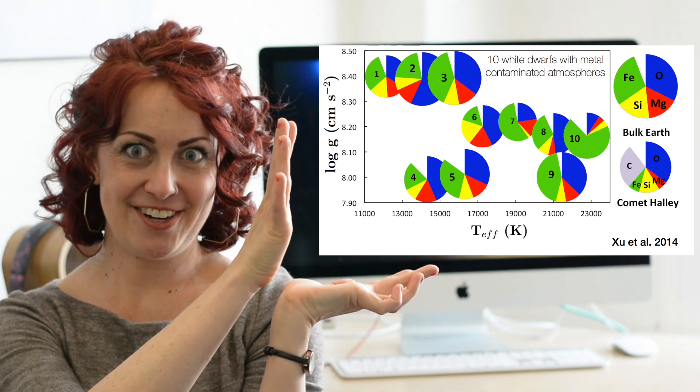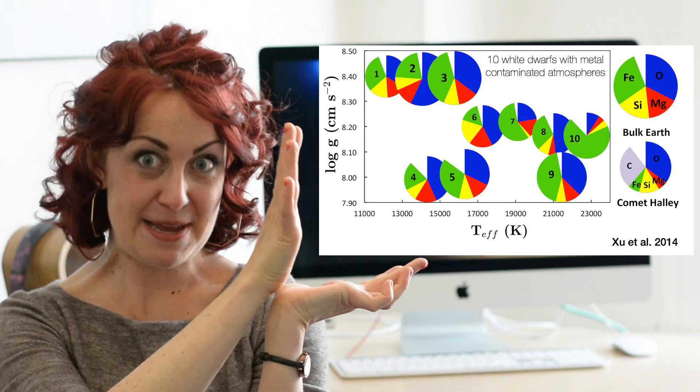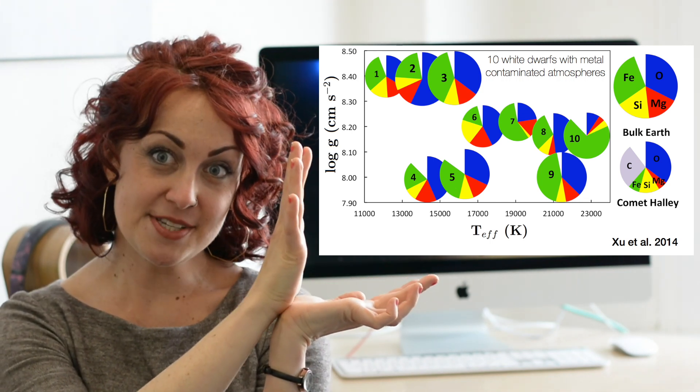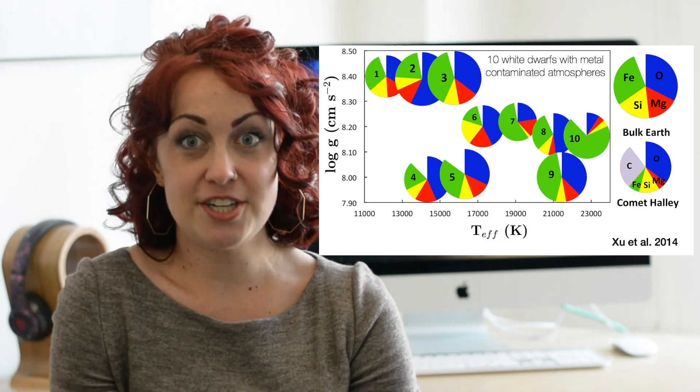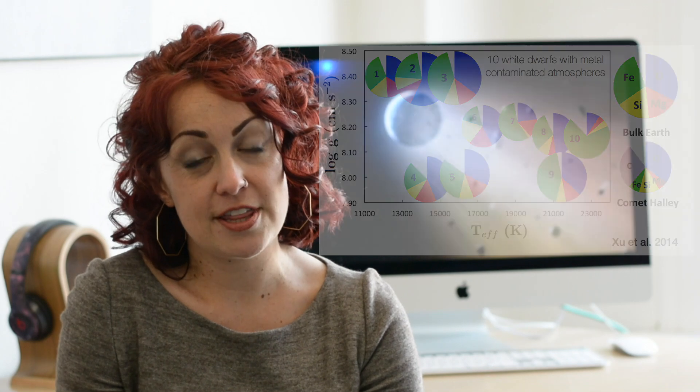A good way to close is in pie chart form: if Earth is made of a certain percent of magnesium silicate, iron, and water, what do these other planetesimals look like? Looking at this figure from Z. Xu's paper, you can see that for most of the planetesimals found accreting onto white dwarfs, they look generally — to first order — pretty similar to Earth. That gives me hope for the future of understanding what planetesimals are made of in detail.